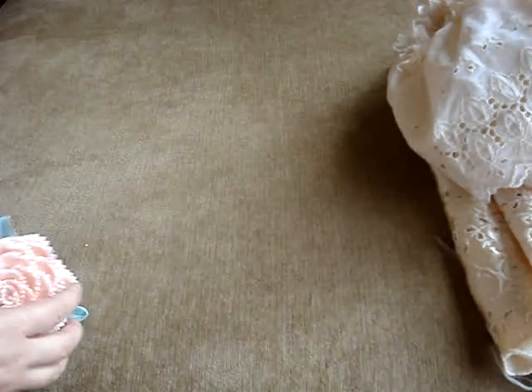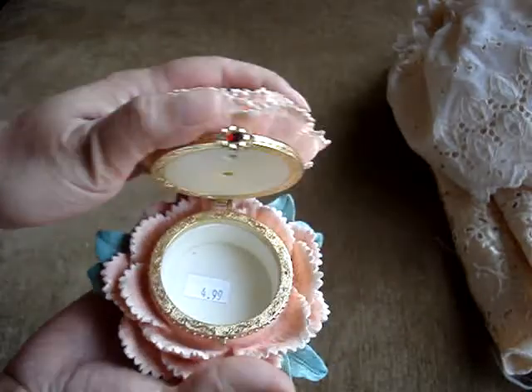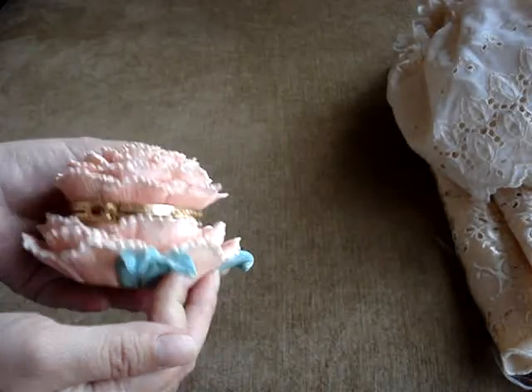Oh, I got one more thing from that store. I bought these a week ago maybe, and I also saw this box right here — it was open like this. I thought it was really pretty so I couldn't pass it up and I bought it.